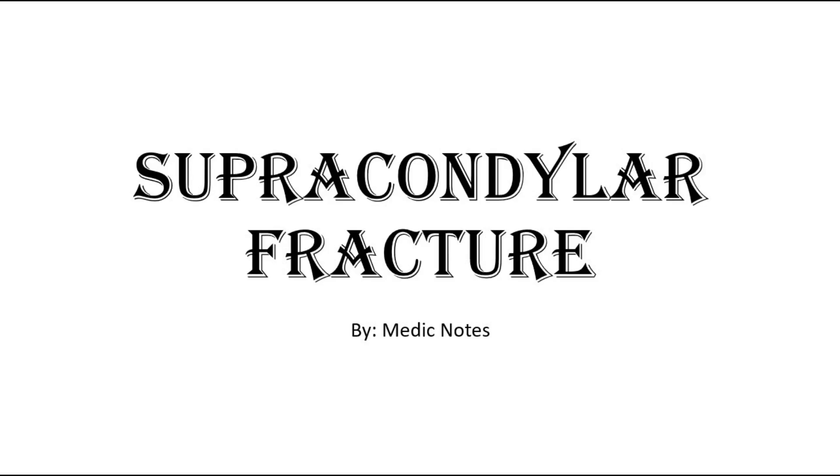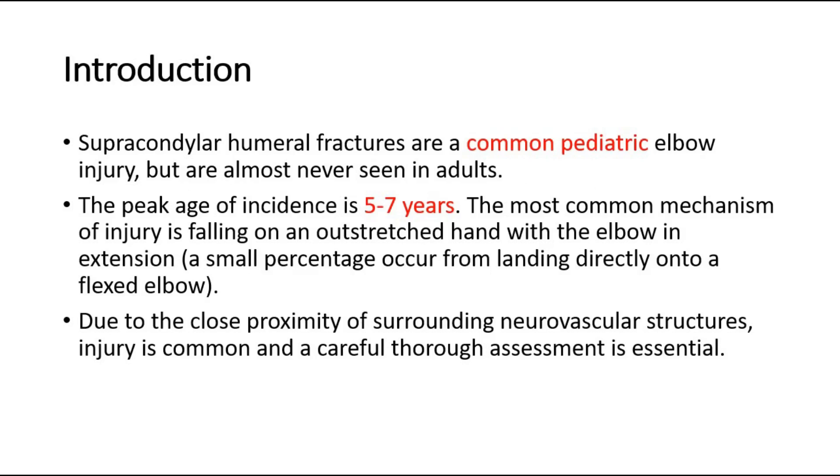Welcome back to another video of MedicNotes. This video is on supracondylar fracture. Supracondylar humeral fractures are a common pediatric elbow injury, but are almost never seen in adults. The peak age of incidence is 5 to 7 years.